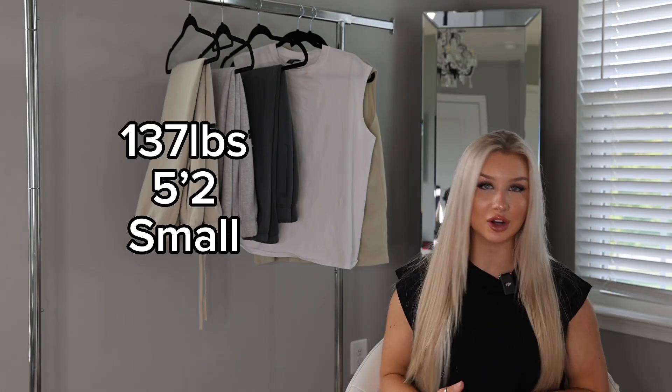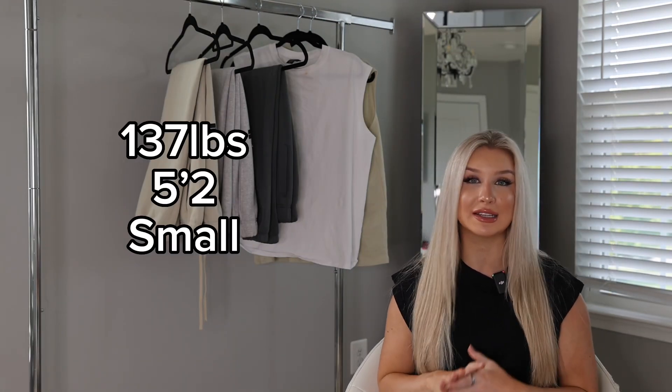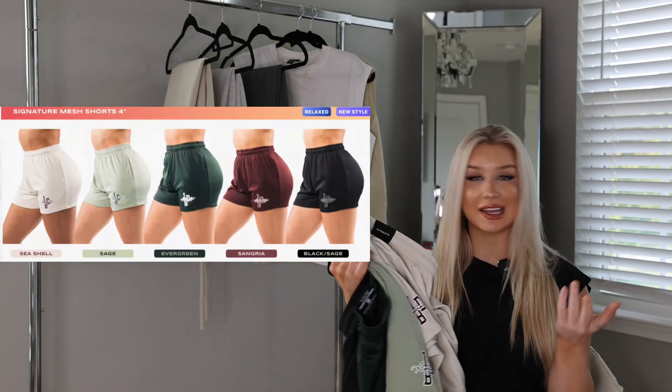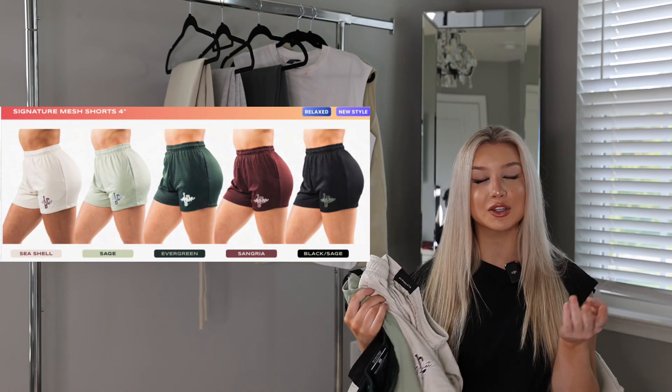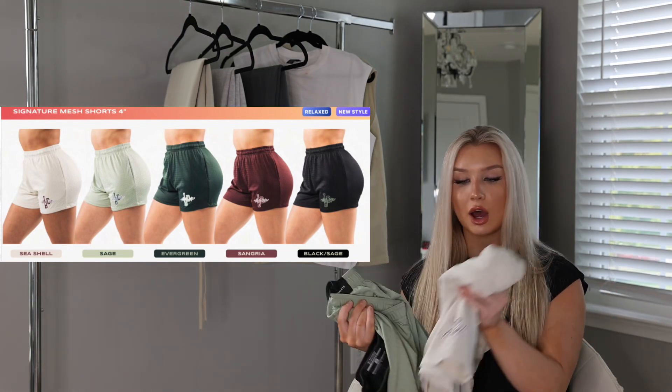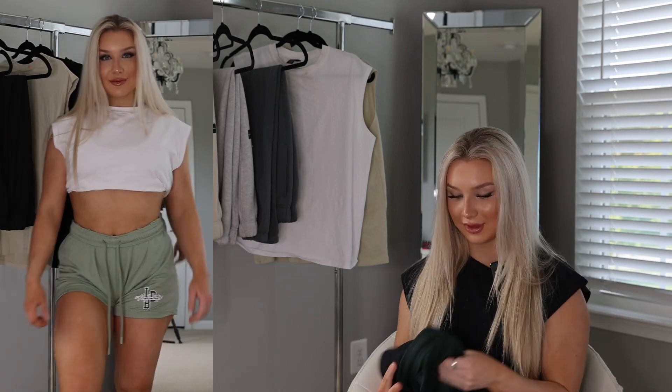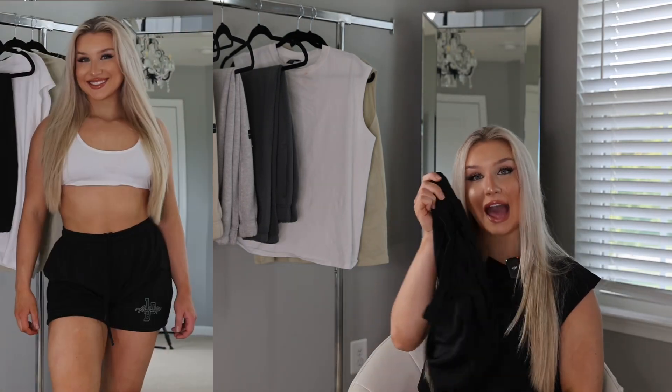For reference, I'm 137 pounds, 5'2", and I wear a size small in everything. Starting off with the ladies' signature mesh shorts. These are basically like basketball shorts. I got them in four colors — seashell, sage, evergreen, and black.